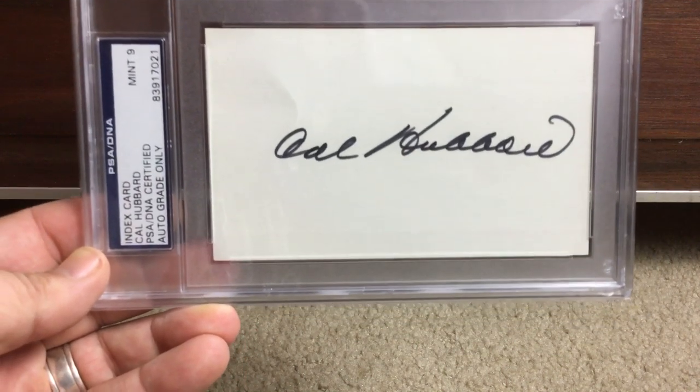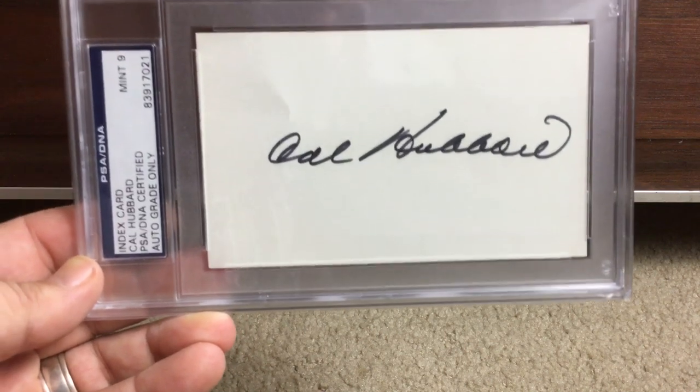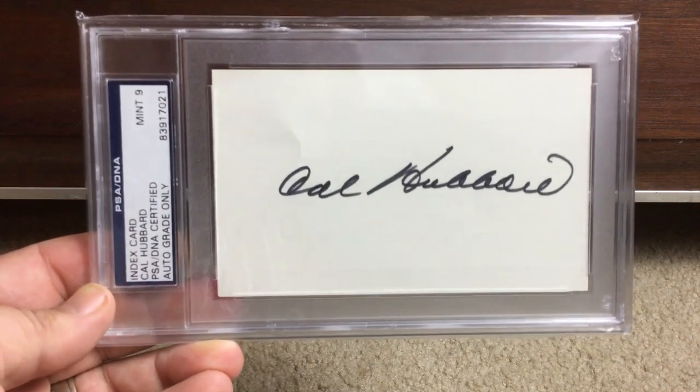So there you go guys — that's row number one, part number one. I'll do part number two, come check it out. Talk to you guys later.